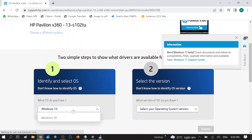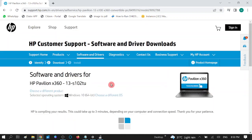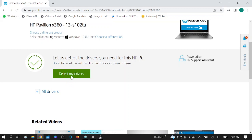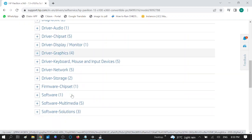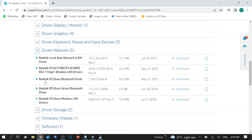Make sure you choose your operating system and operating system version, then click Submit. You can choose the option 'Detect My Driver' and the manufacturer website will automatically detect all the drivers for your laptop, including Bluetooth. If you want to manually install the driver, click on All Drivers, expand the Network section, and you can see the Bluetooth option — for example, the Realtek RTL Bluetooth driver — and click the Download button.